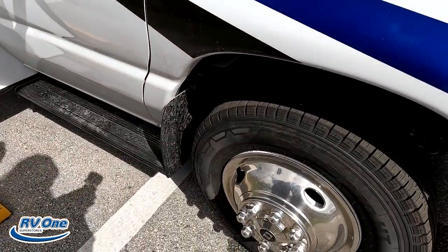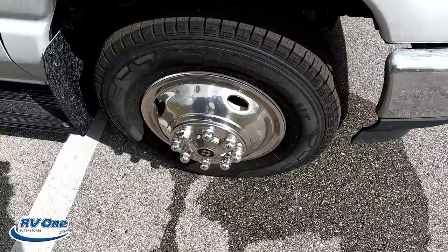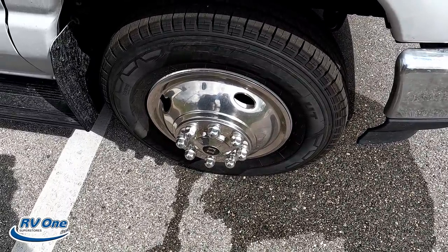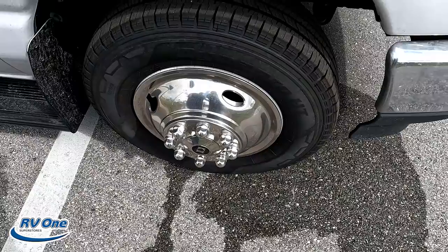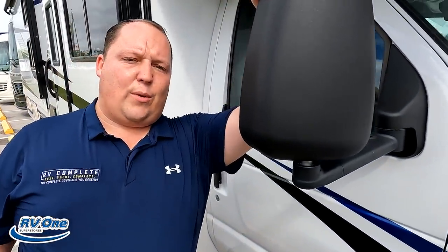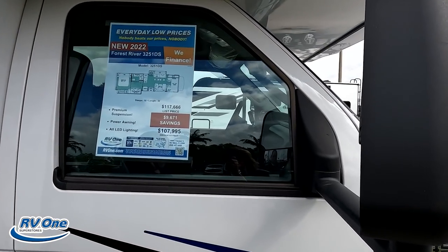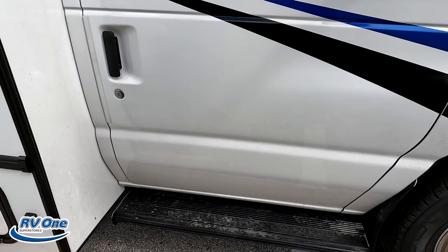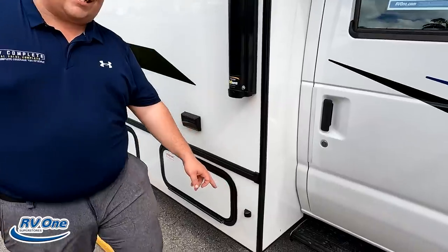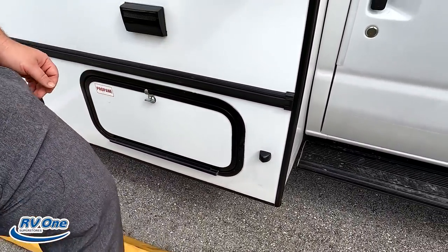Look at these tires — they're the Hankook Dyna-Pros, LT-225-75R16 with those shiny rims. Right here we do have nice big mirrors extended out so you can see what's going on down the side of your motorhome. There's a running board to help get you in and out of the Class C. And the side cameras are right there so you can see your left side and right side when you're driving.